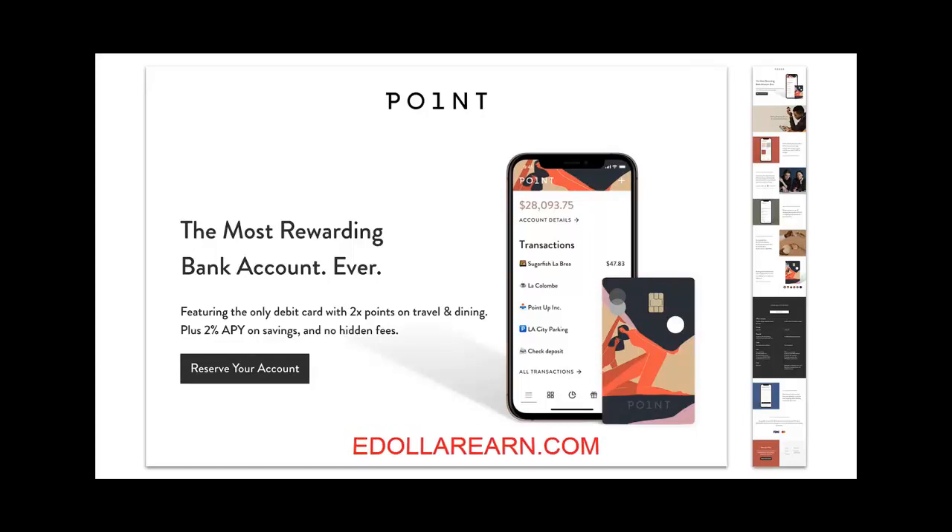If you really want to focus on the copy and get people to read it, then a simple style like this can certainly be one way to call attention to the typographic elements on the page. And this style also works well on smaller screens since there's not too much going on to distract or confuse the visitor.